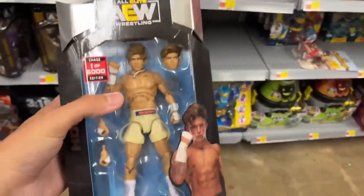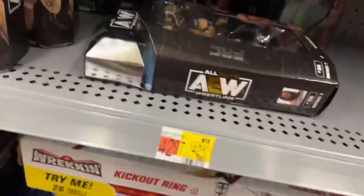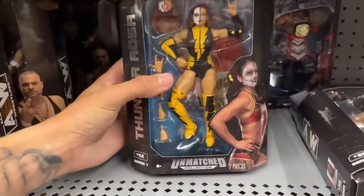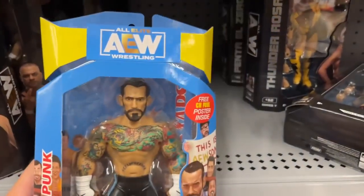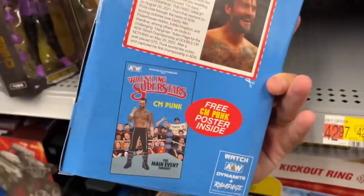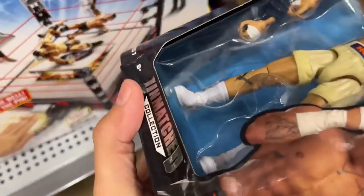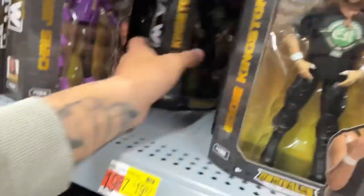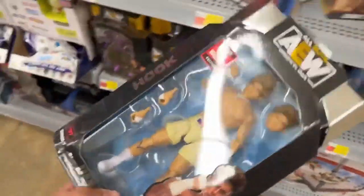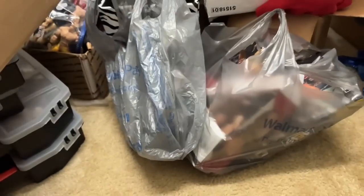This Unmatched Series 7 Pack was laying down and just out in the open - somebody saw it and didn't grab it. They must not have known what they had. Cream Hook, what a freaking day! They also have Pentagon, that's nuts. I'm definitely grabbing this - that's amazing. No CM Punk but Cream Hook is an absolute W. I'm absolutely giddy right now. We're getting that, and they also have Thunder Rosa and a wrestling superstars AEW CM Punk.